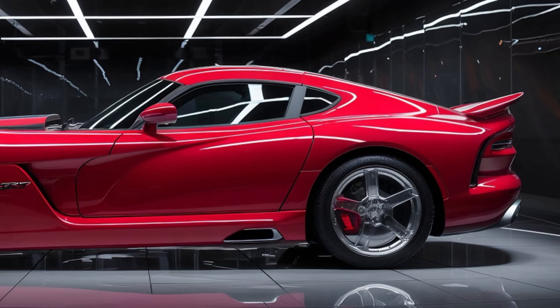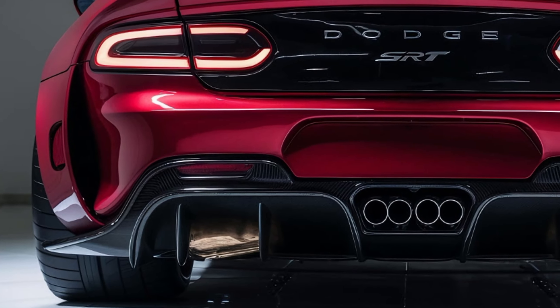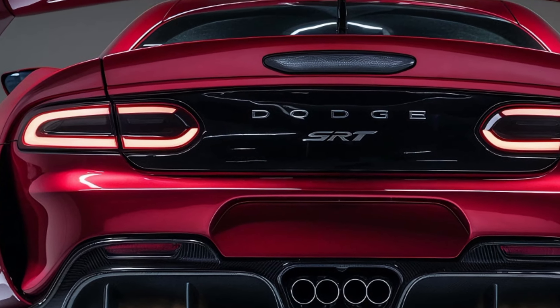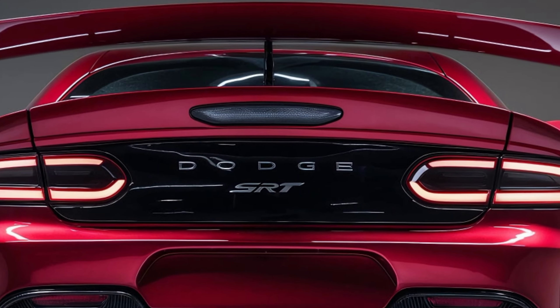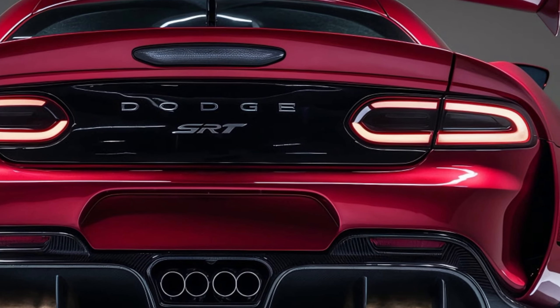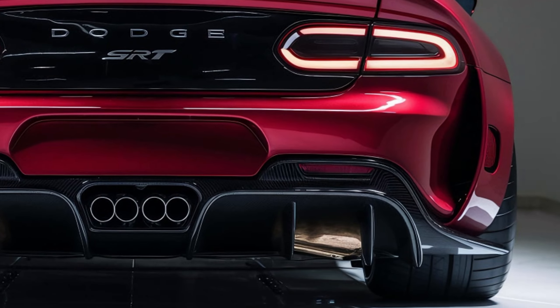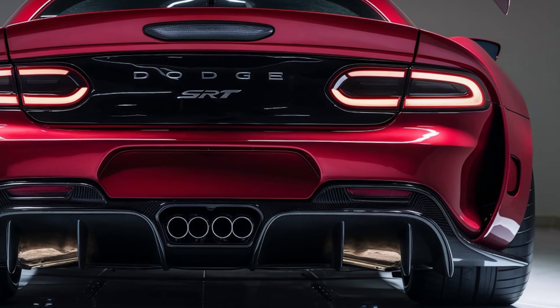Reminding us why the Viper is synonymous with American muscle. But performance isn't the only thing Dodge focused on — the exterior design of the 2025 Viper SRT screams aggression with its long hood, wide stance, and aerodynamically refined body. The car is lower, sleeker, and more race-ready than ever before, with updated front and rear diffusers and a prominent rear spoiler for enhanced downforce. This design ensures stability even at its top speed of over 200 mph.